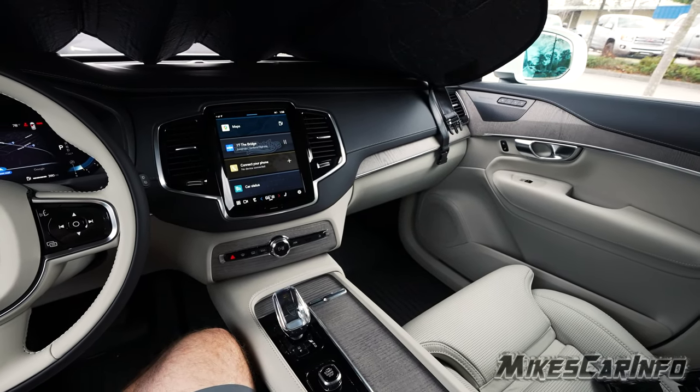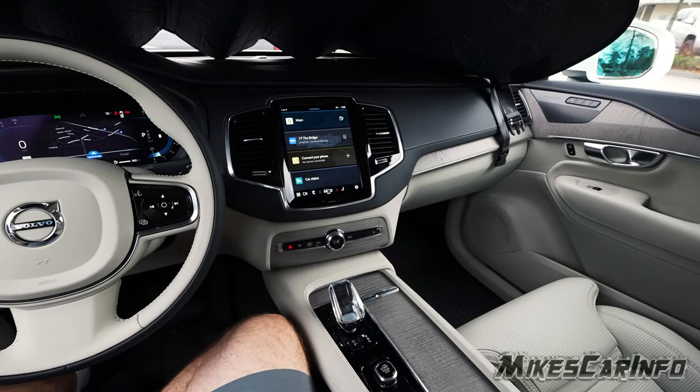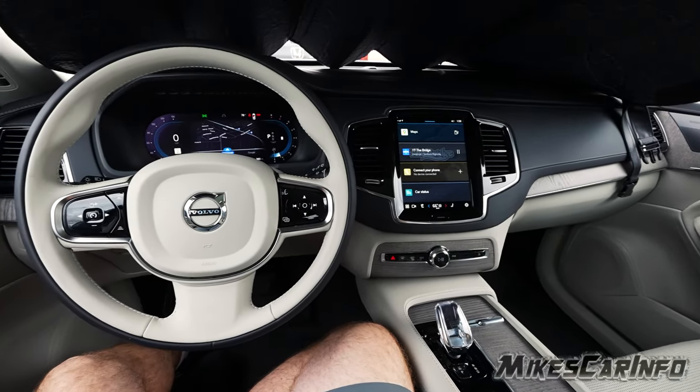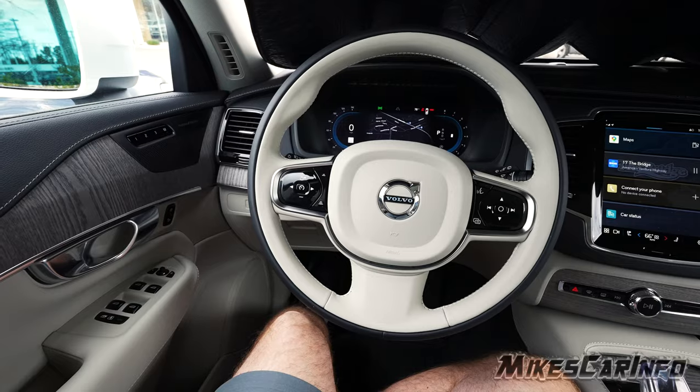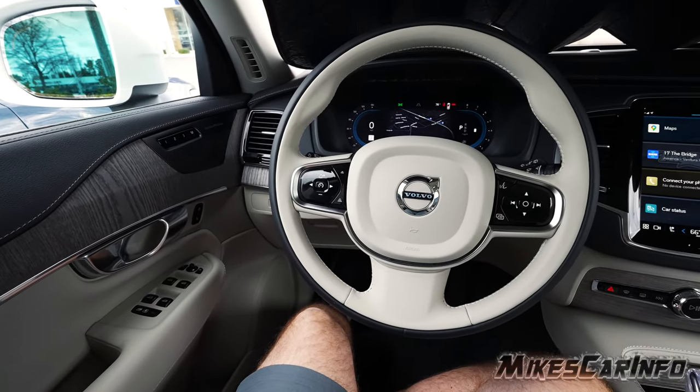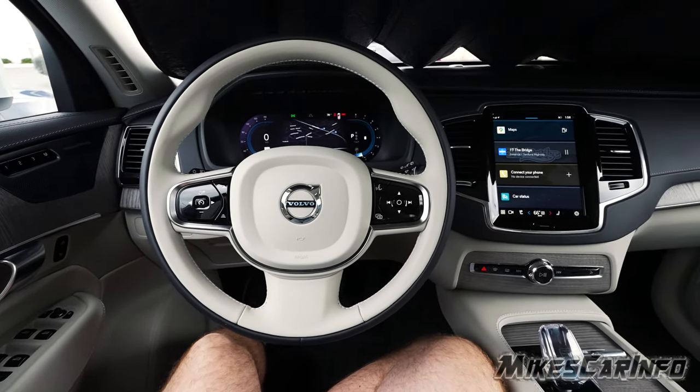The XC90 is such an excellent vehicle. It just looks so good — comfortable and impressive, especially with the white interior like this one has. Just a pleasure to look at, experience, and drive.